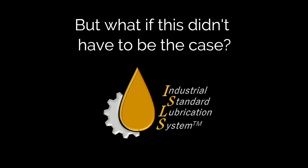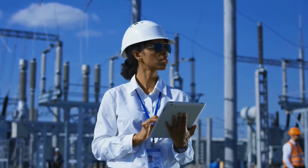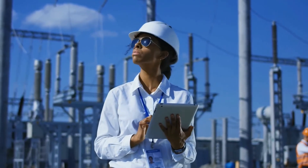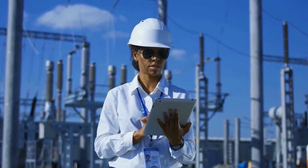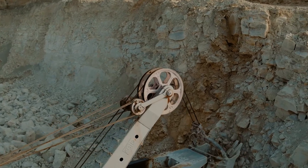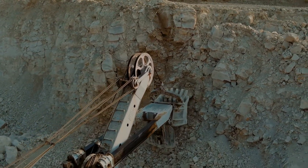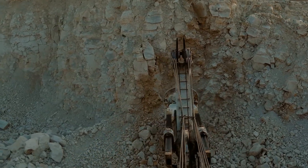But what if this didn't have to be the case? The Industrial Standard Lubrication System solves this problem holistically, disruptively and effectively. It is a lubricant standardization coding system built by experts. The ISLS is built on lubricant specifications to ensure that the application of the lubricant is the primary consideration. Each compartment of equipment can be linked to the code of the lubricant it uses, meaning stable data, easy inventory and peace of mind that the right product is chosen for its application.